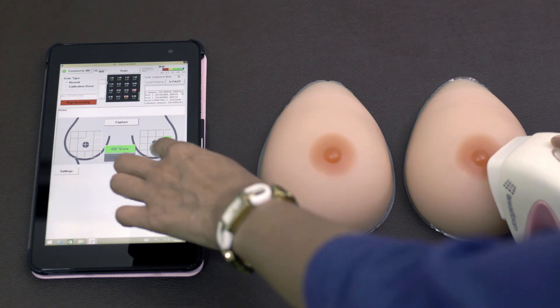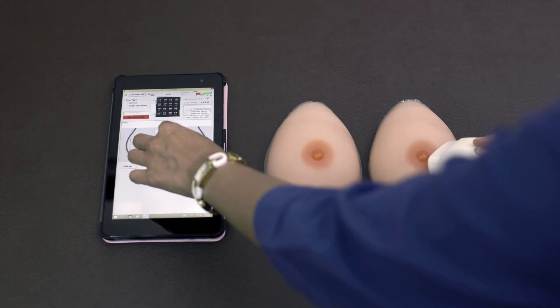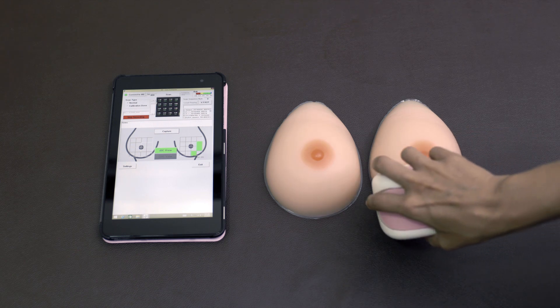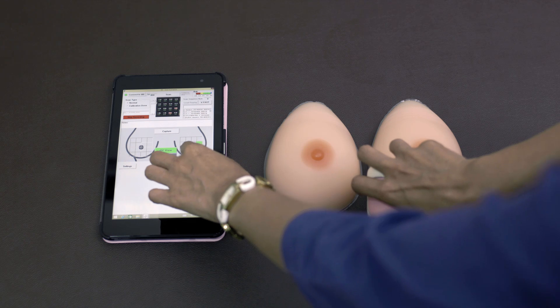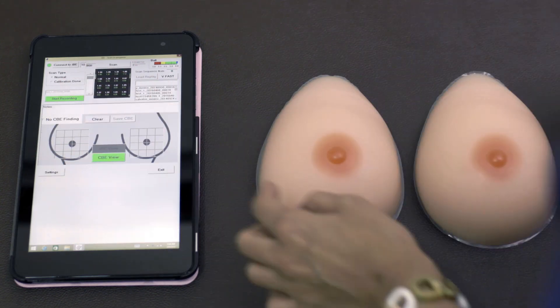At each location, the mobile app continuously collects electronic palpation data and analyzes the signals in real time. A lesion or lump, if present, gets highlighted right away. Once finished, you may put your clothes back on and the operator will be ready to print or email your test report.